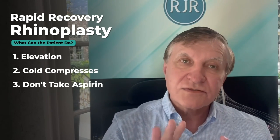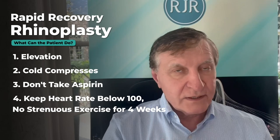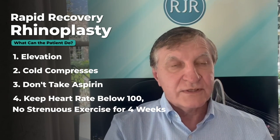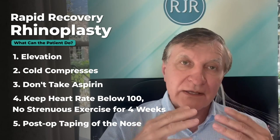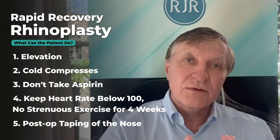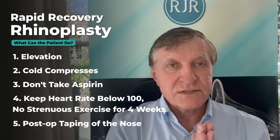The fourth thing is don't exercise — don't get your heart rate above 100 for the first four weeks. That's very important. I can't tell you how many patients call me and they're on a treadmill at two weeks. That's not good for your swelling long term. The last thing is post-operative taping of your nose, and as you gradually go back to exercise, make sure you don't go great guns immediately.